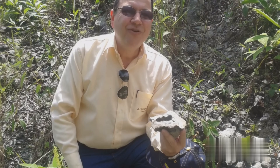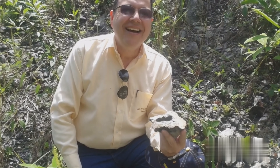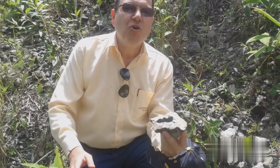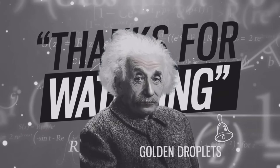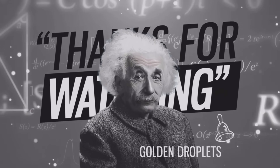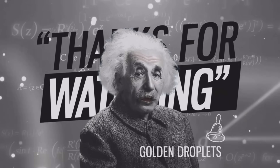Welcome to my channel, where you'll find over 2,000 videos on geology, geochemistry, AI, and many other subjects. If you like what you see, help us grow by subscribing, liking, and sharing this channel. I think these videos are brilliant, and I'm sure you will like them too. Please like, comment, and subscribe, and don't forget to click the notification bell.